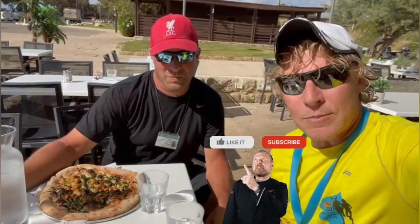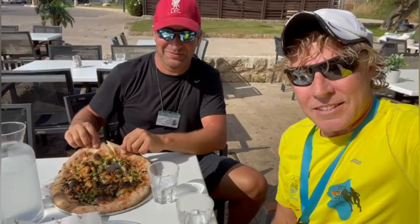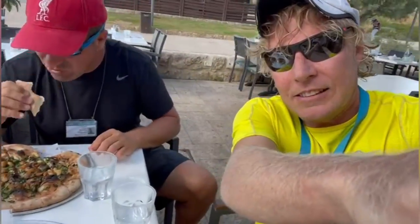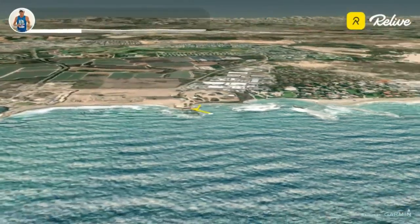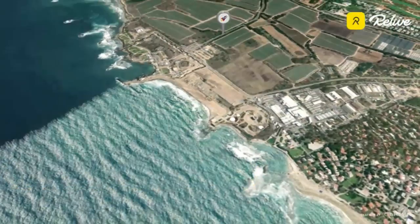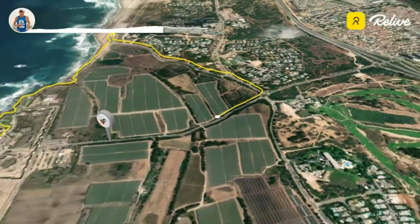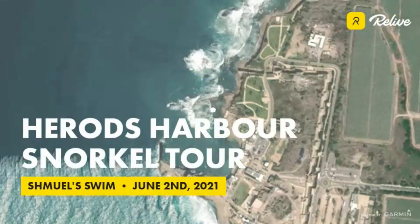Please remember to subscribe to the channel. We look forward to seeing you next week — we will be somewhere beautiful for you. Enjoy. L'chaim. Shabbat shalom. See you next week. Bye.